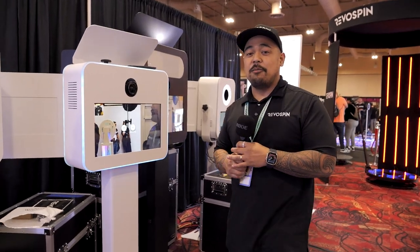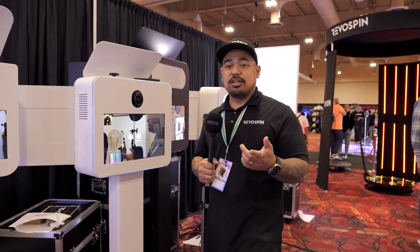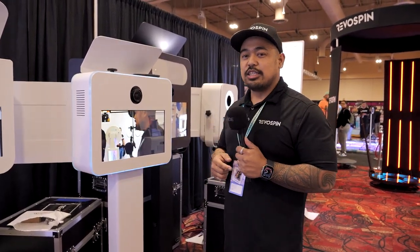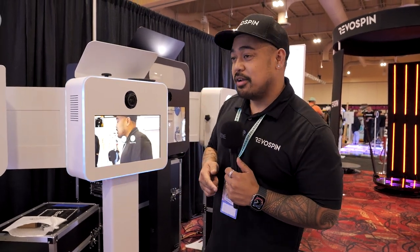If you're missing out and you're not here, be sure to reach out to us — we'll make sure you get the photo booth expo sales. We're going to be extending the sale for a full week after the expo, so be sure to be on the lookout for that.